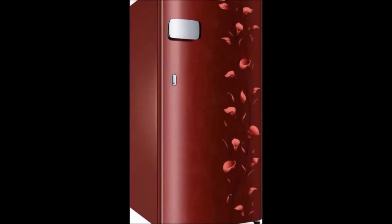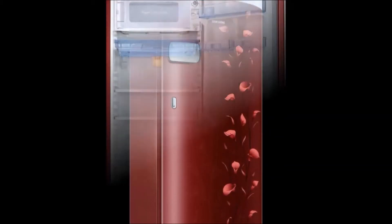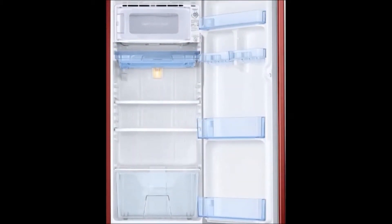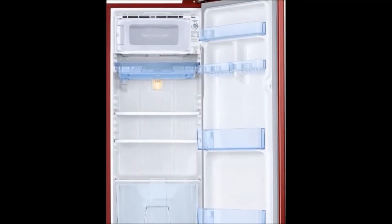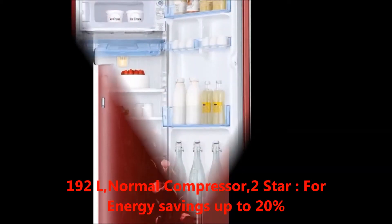Hi friends, welcome to our channel. I'm going to tell you about the Samsung 192L Direct Cool Single Door Two-Star Refrigerator. First, I will tell you about the features. The key features are capacity.